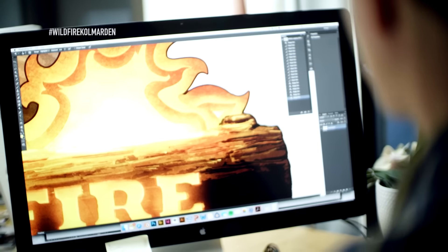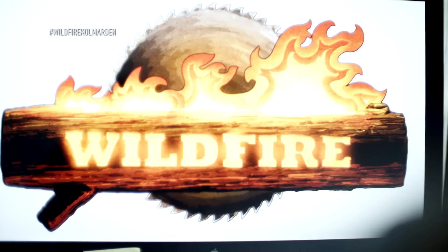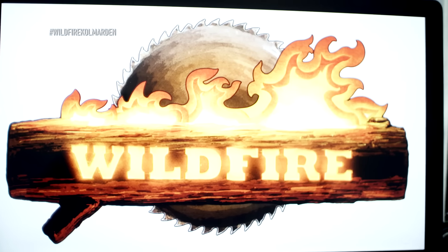The main idea with the logo was to use elements from or based on wood, fire, and the steel of course. So this is the result for the logo when used in printed media.